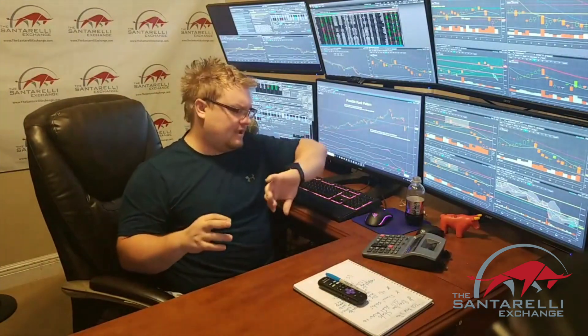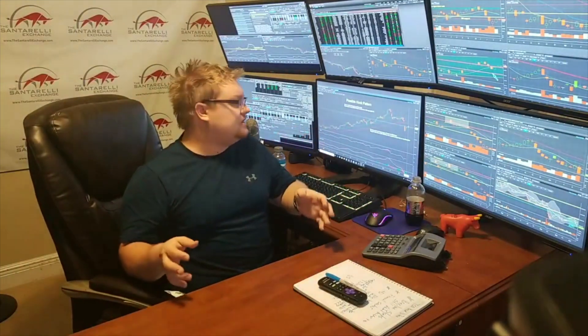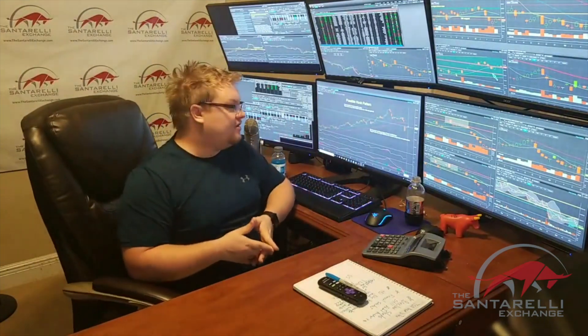We found the base right at $220 a share — we sent that out on Monday saying it had just formed the base of the hook. We got into this yesterday, so it's a great chart setup. It's one of our top three chart patterns we trade at the Santorelli Exchange: hook patterns, breakout momentum, and range-bound channel trades. This is a classic hook pattern and we're going to be making some large profits on it.